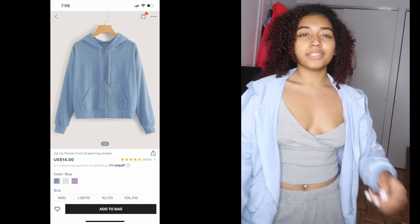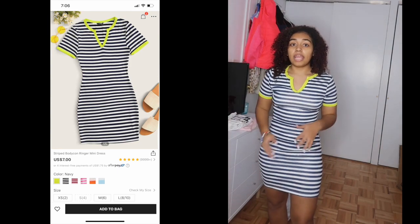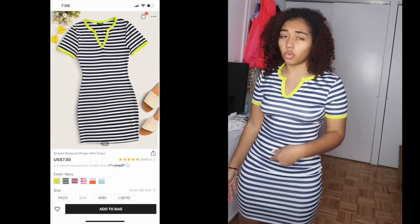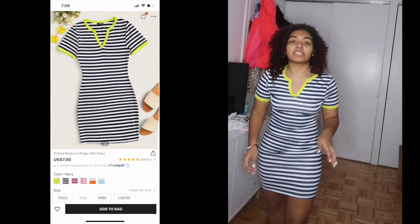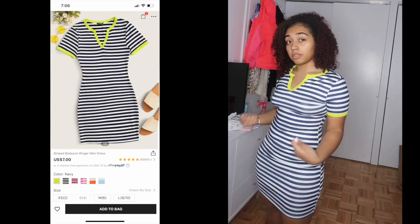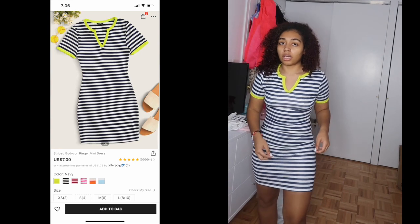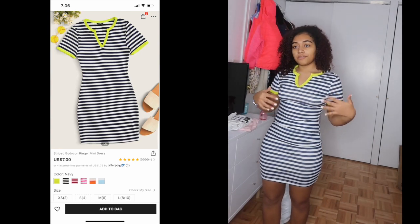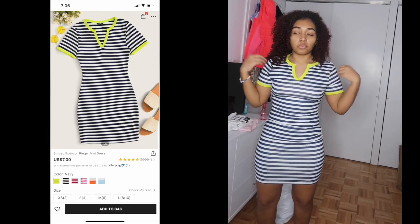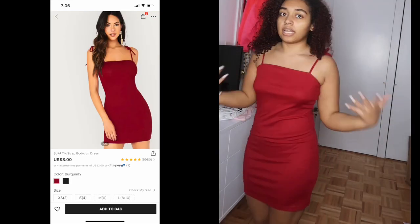This is the first dress — I'm giving it an 8 out of 10. It's very cute and exactly what I expected, except the material feels like swim shorts fabric, so I'm not sure if it'll make me sweat outside. Besides that, the fit and sizing were great. Overall an 8 out of 10.